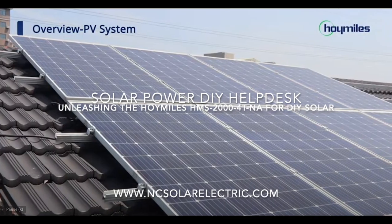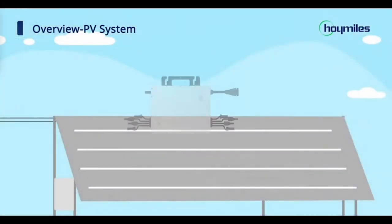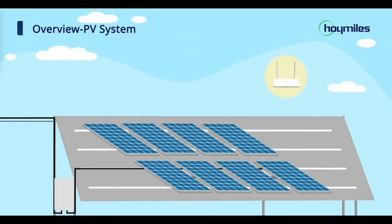Hey there, friends. I'm Data from NC Solar Electric, your friendly solar sidekick. Today, we're beaming you the latest episode of the Solar Power DIY Help Desk, presented by NC Solar Electric, LLC.